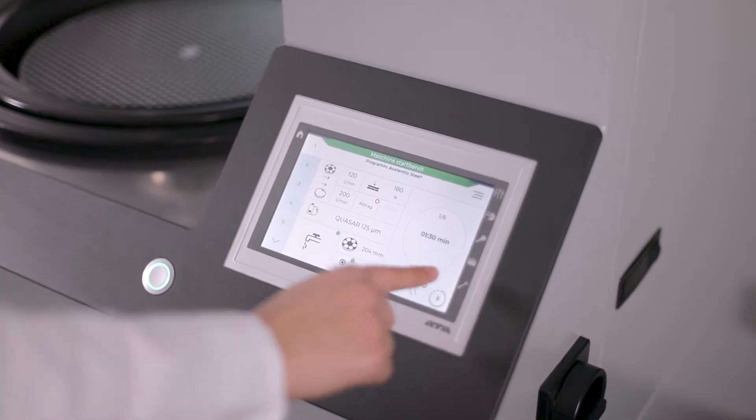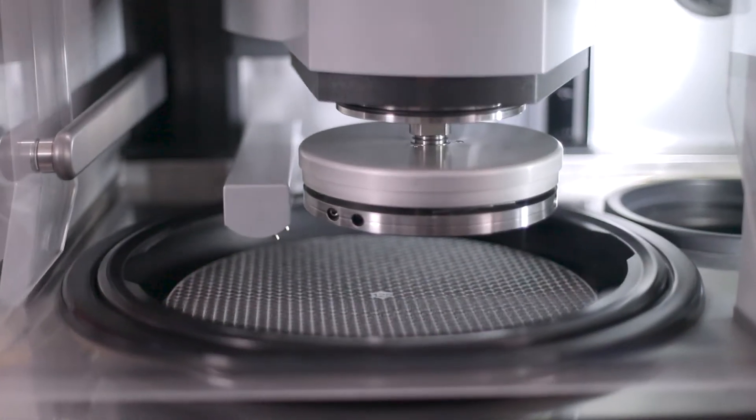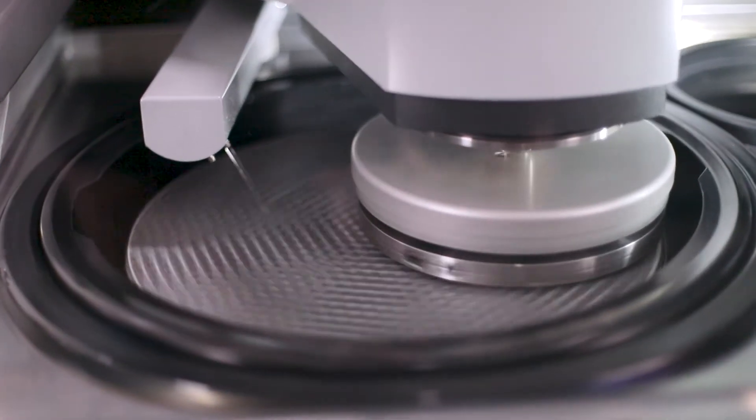When a program starts, the safety hood closes automatically. It opens again when the program ends. With the integrated removal measurement, a specifically desired removal can be precisely achieved.